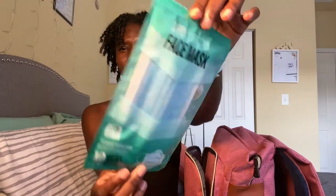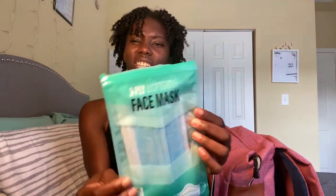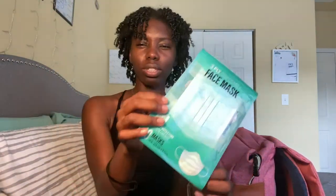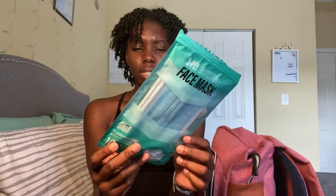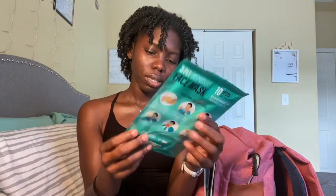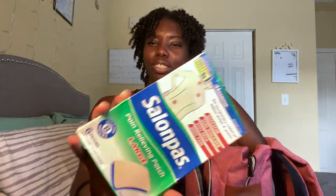The next thing I have is a pack of masks. I just randomly picked these up at Burlington — I was there trying to get something, I think I was baby shopping for a baby shower, and these were right as you were going to the cash register. I usually use the homemade ones my mom got me, but I leave these in my bag just in case. It was a 10-pack for seven dollars.